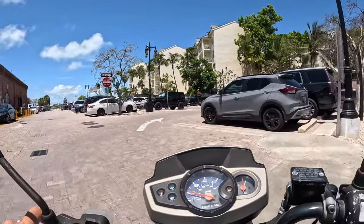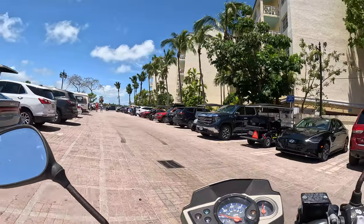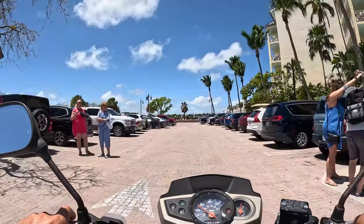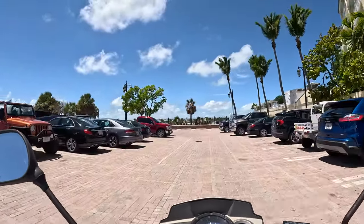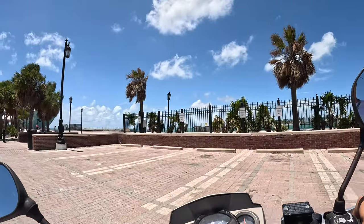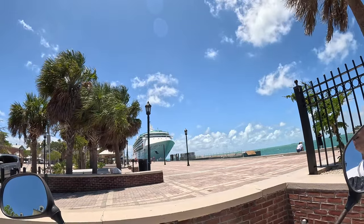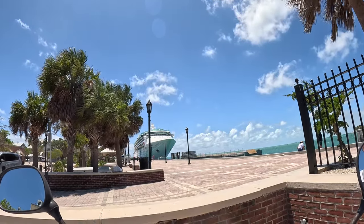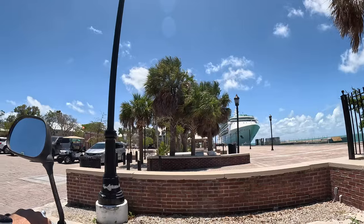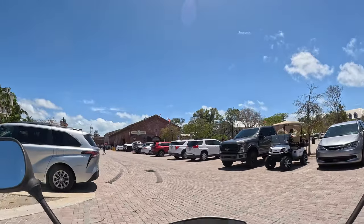Now we are on the northern part of Key West — we were on the south at Higgs Beach, and this is the opposite, northern side. Here is Mallory Square. You can see the same cruise ship I showed you before. Before sunset in the evenings there are a lot of artists and street performers doing their shows here, and you pay them.